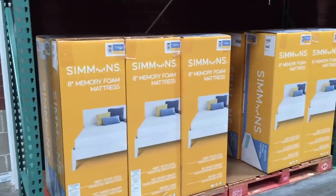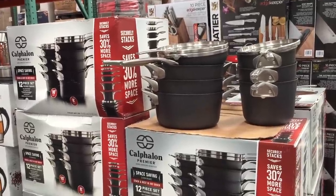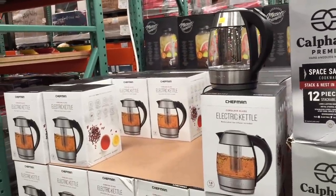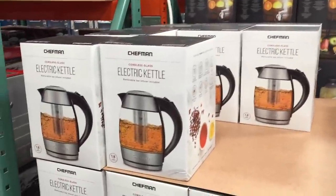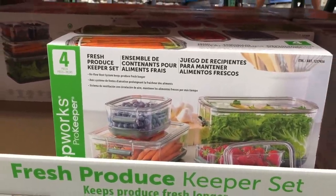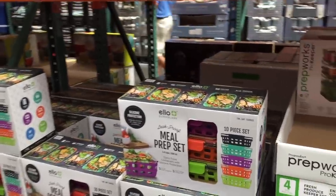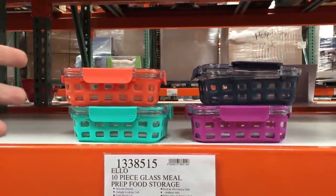They have a Simmons memory foam mattress for $150. These are normally $3.99, they're on sale for $2.99 for this 12-piece set. And the electric kettle is also on sale — always wait for a sale, guys — $30, normally on sale for $24. I missed it! I can't pass over this gem — $25 for a four-piece set. It's like fridge organization — it keeps your fresh produce longer. You get three different sizes.